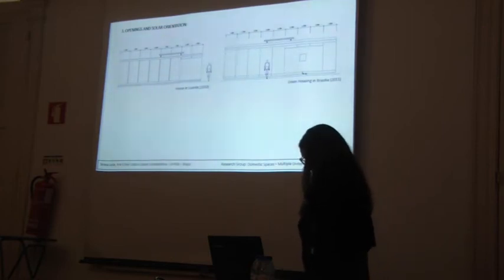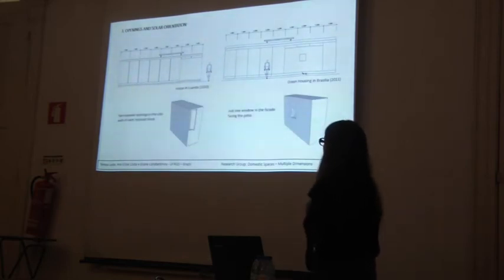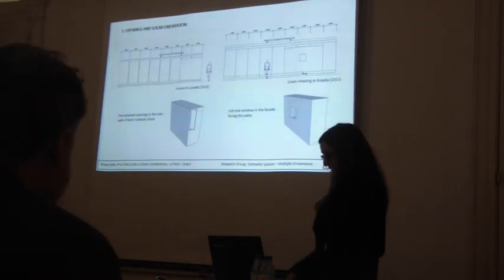In the facades, there is the same module of 1.25 meters in both projects, but they differ in the position of the humid box and also in the humid boxes themselves. In Luanda, there are two openings in the side walls of each block, and in Brazil there is just one window facing the open patio.